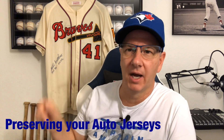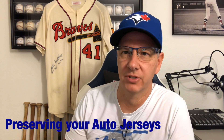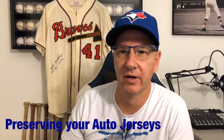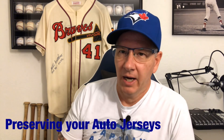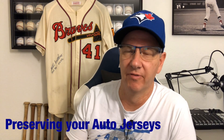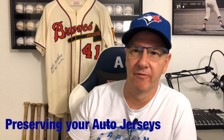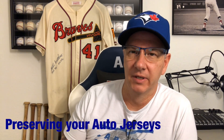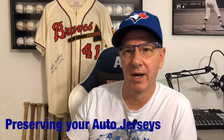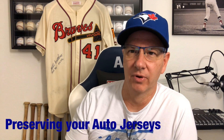You can see sitting behind me is the Eddie Matthews autographed Milwaukee Braves jersey. Eddie Matthews signed it, put Hall of Fame 78, and then inscribed it 512 home runs. I got this from my dad who didn't preserve it very well. My dad was a huge baseball fan, played minor league ball, but when it comes to preserving stuff, he just wasn't great at it. So let's talk a little bit about preserving, and I'll show you a couple of jerseys that I have auto-signed.